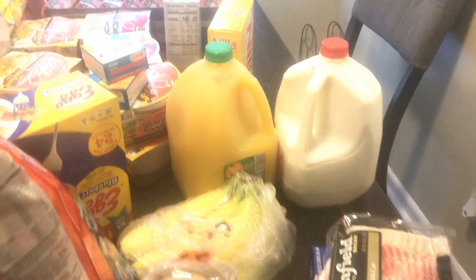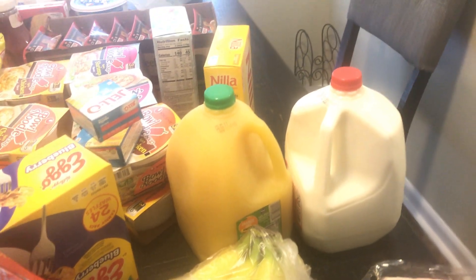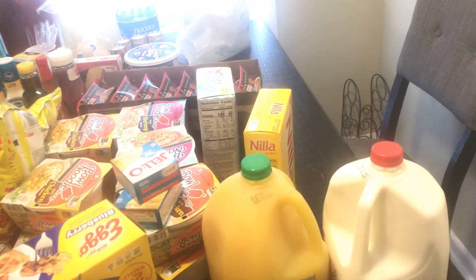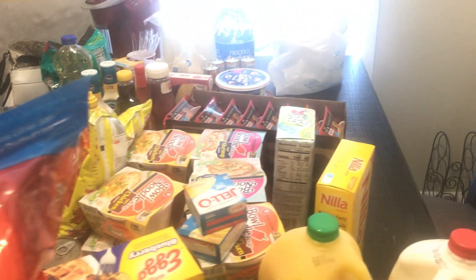Hey you guys, welcome back to my YouTube channel. Today I'm coming through with a small grocery haul. I figured why not come on here and show you guys what I picked up from the store this morning — I just picked up a few things to add to what I already have in the house.